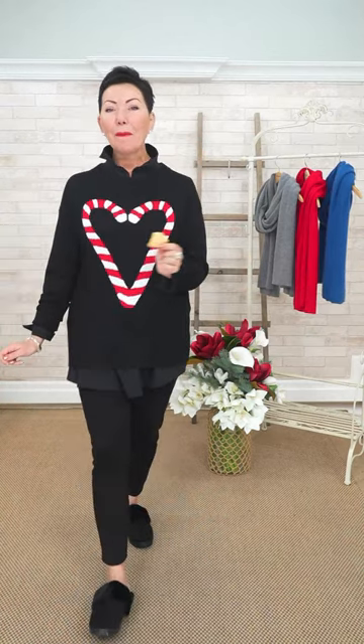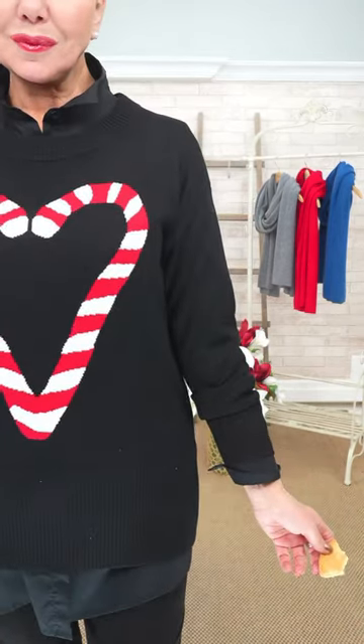Elaine doesn't bake, but we're going to find her a cookie recipe — anything chocolate! If you are subscribed to our email list you'll be receiving a cookie recipe a day for the next 12 days from one of our staff members, and it completes a cookie box at the end. This is the Candy Cane Heart Sweater. We've layered it over a Spanner shirt — you can see the little shirt tails underneath it — and Elaine has her own personal Spanner bag, which was from our Wardrobe Wednesday video.